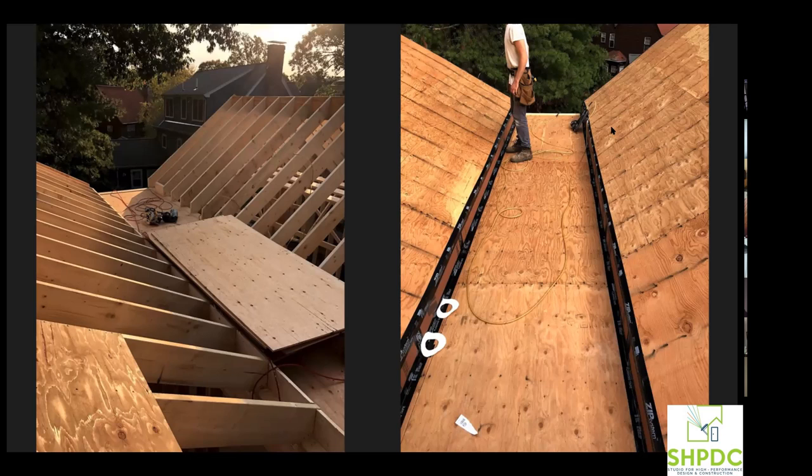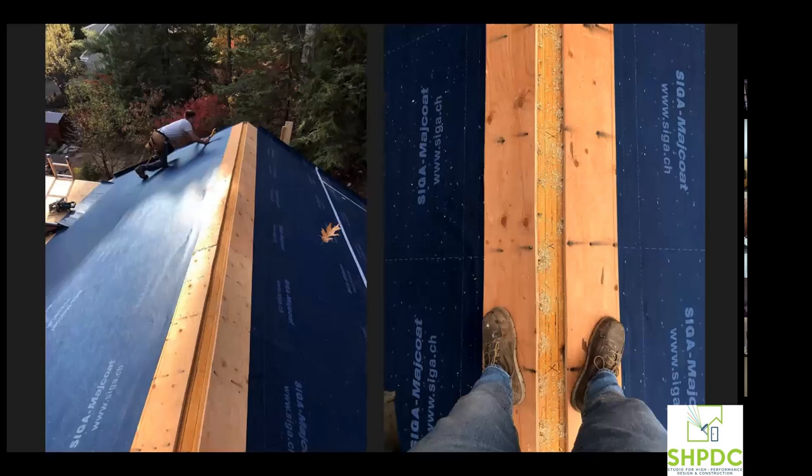I had a framing crew do the whole frame, then my team self-performed pretty much the entire envelope — exterior insulation, all the air sealing, and all the hard-to-do stuff. We also installed triple-glazed uPVC tilt-turn windows. We used SIGA membranes — a mechanically attached vapor-open roof membrane similar to Proclima's Mento — along with the accompanying tape.